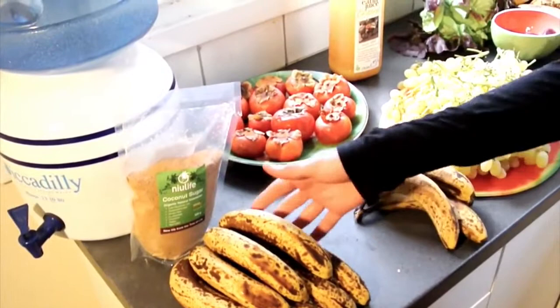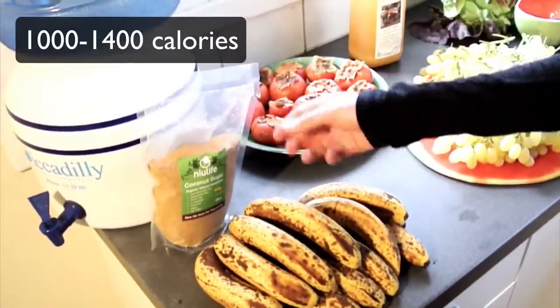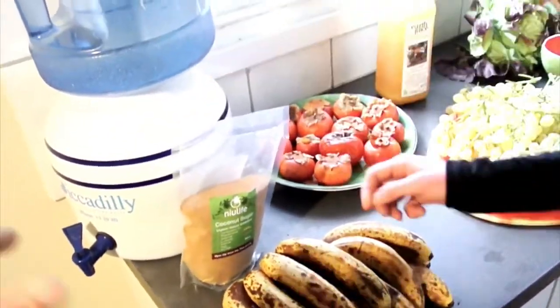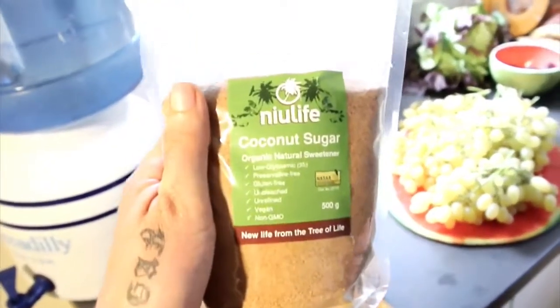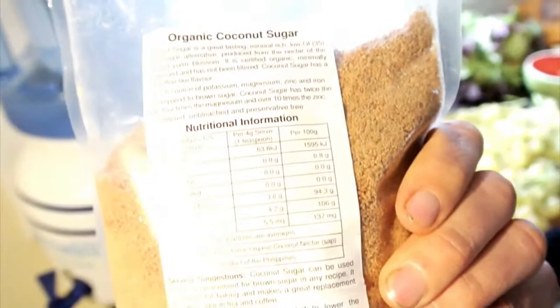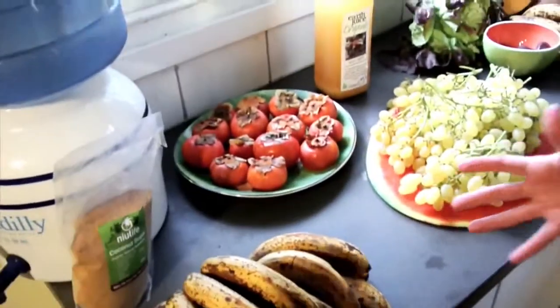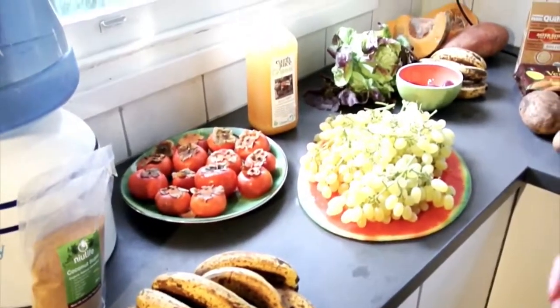Here is my breakfast generally: 10 to 14 bananas, organic. And I might put some coconut sugar with it. It's almost 100% calories from sugar. Love my coconut sugar. So that's what I generally have for breakfast with this smoothie — no fat at all. And you know, some vanilla drops or something.